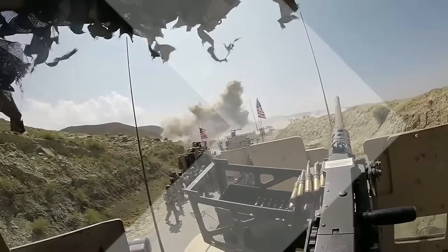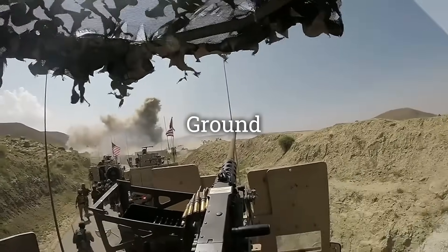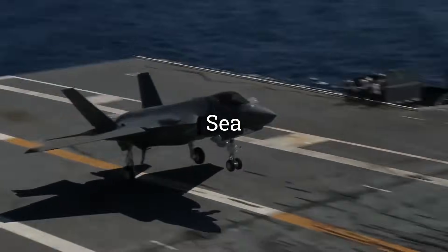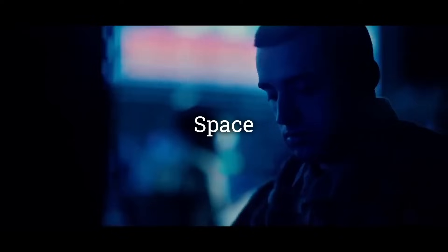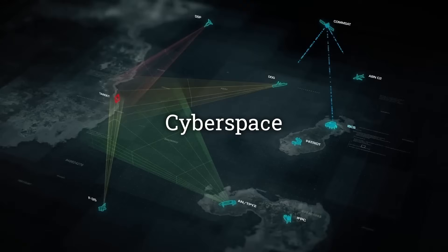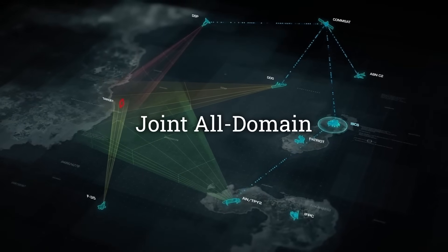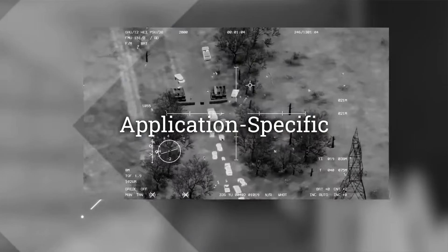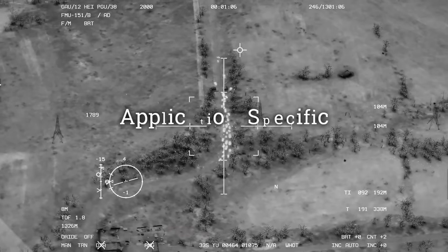We collaborate with all branches of the military to deliver customized solutions for specific deployments, ensuring reliability and performance in any environment. Each rugged design is tested to meet mission-specific environmental and EMI-EMC standards, ensuring flawless performance under the harshest conditions.